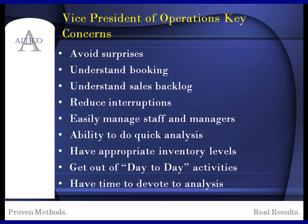Some of the key areas of concern we find with people in the operations area are listed on the slide here. Number one in any position in any organization that we see is avoid surprises. Avoiding surprises really allows you to focus on your business, avoid interruptions, manage your team better without having to deal with fire drills. And quite honestly, the last bullet is to spend some time devoted to analysis of your business and making things better, as opposed to putting out fires.